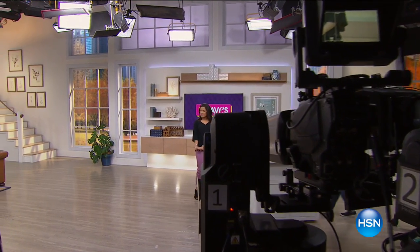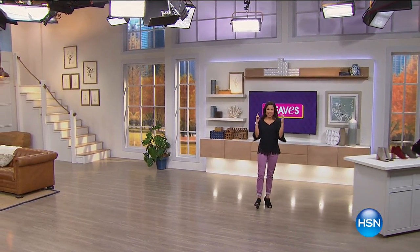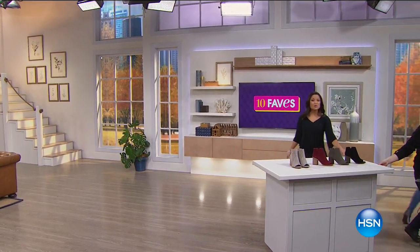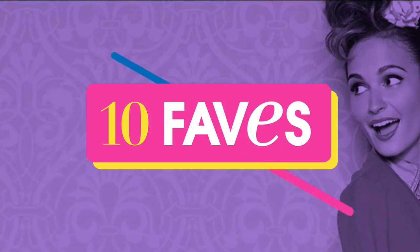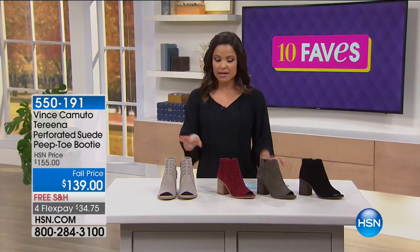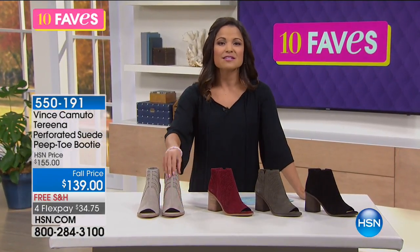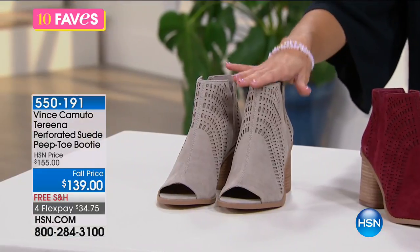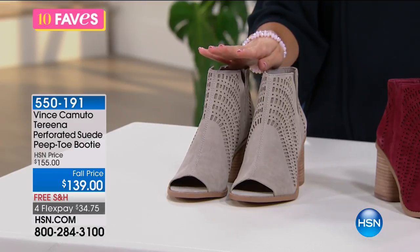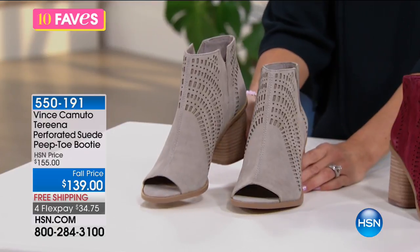Brooke looks amazing, and she's wearing our next item — a brand new style of bootie. These come from Vince Camuto: the Tarina Perforated Suede Peep Toe Bootie. It is all genuine, soft, supple suede. They come in four different colors. Here we have London Fog — a creamy taupe color.